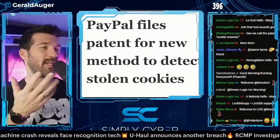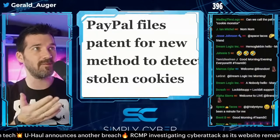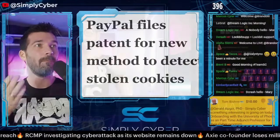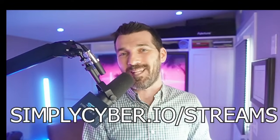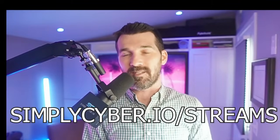Just for context, every single weekday morning from 8 to 9:30 a.m., I go live for one hour and do a live daily threat brief with all 500 people, and then right after from 9 to 9:30 a.m., I do a 30-minute live ask-me-anything on basic cybersecurity questions. This question came up and it was so good I made this video. If you want to join the live streams, go to simplycyber.io/streams every weekday morning.